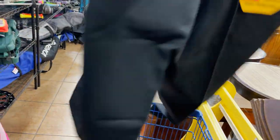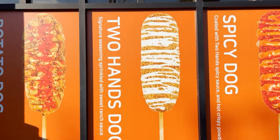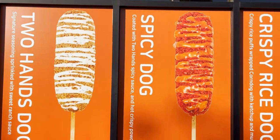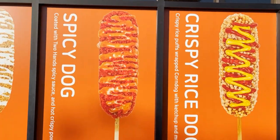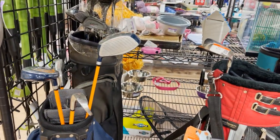We've got the potato dog, the two-hand dog, the spicy dog, the crispy rice dog — corn dog order is in!